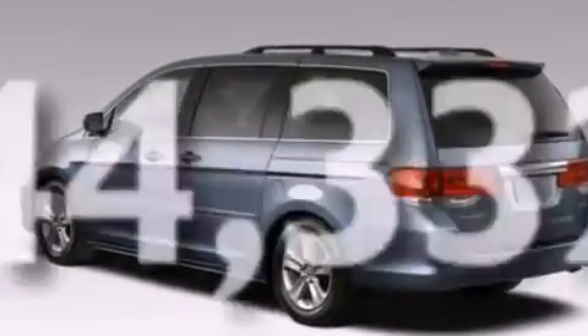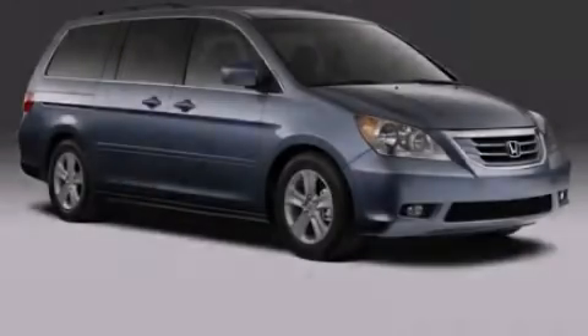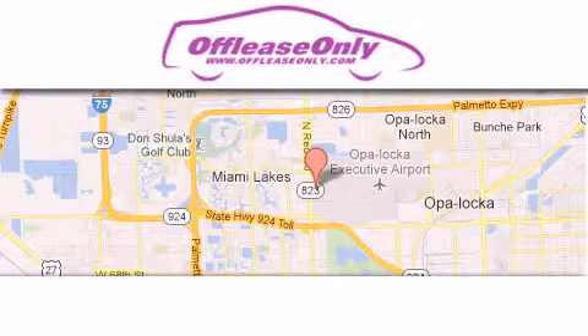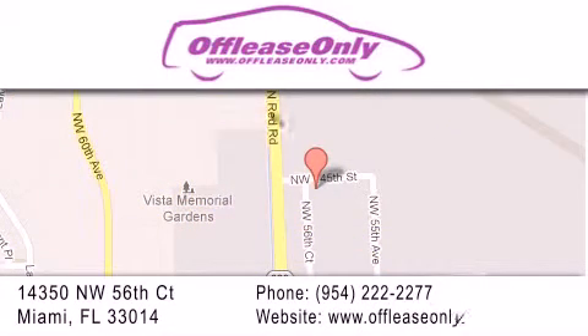Contact us today and schedule your opportunity to see this vehicle in person. Off-Lease Only Miami is located at Northwest 145th, just east off 57th Avenue, south of 826th, and north of Crotigny. We apologize for some navigation systems not recognizing our address.